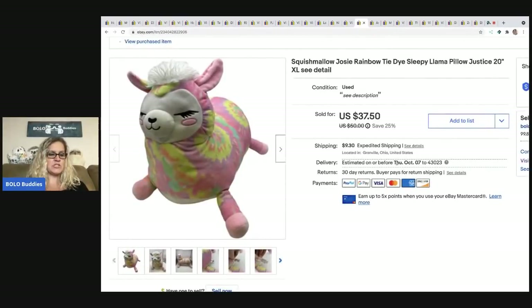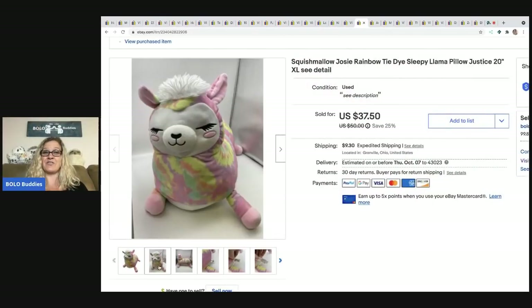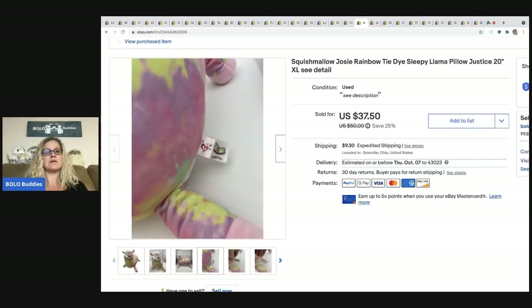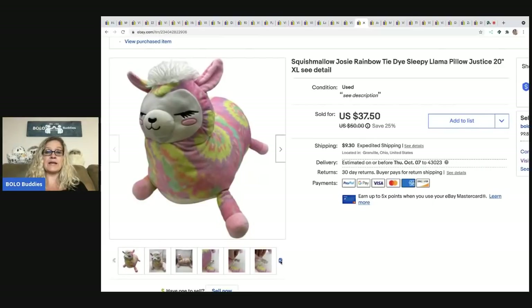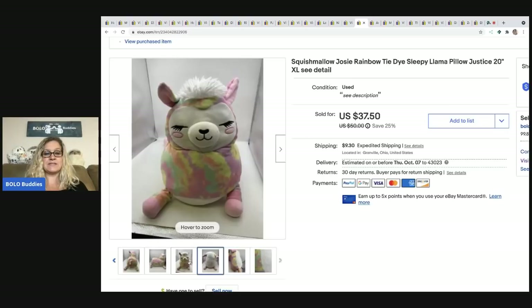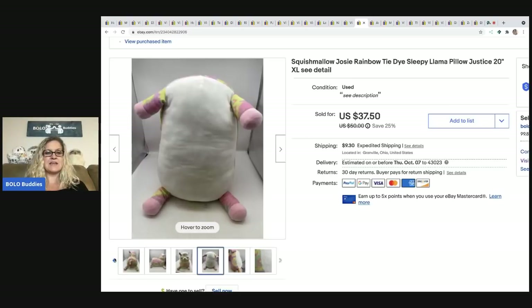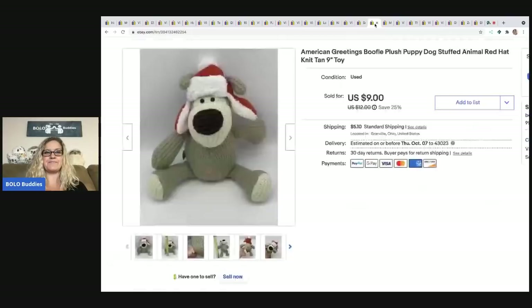The next item is a Squishmallow Josie rainbow tie-dye sleepy llama from Justice — it's an exclusive Justice one. I picked it up at a garage sale and got it home to find it was really dirty on the bottom. I did a video of me cleaning it — go check that out on this channel. I ended up selling it for $27, the buyer was all in for $39.21, and I paid $3 for it.